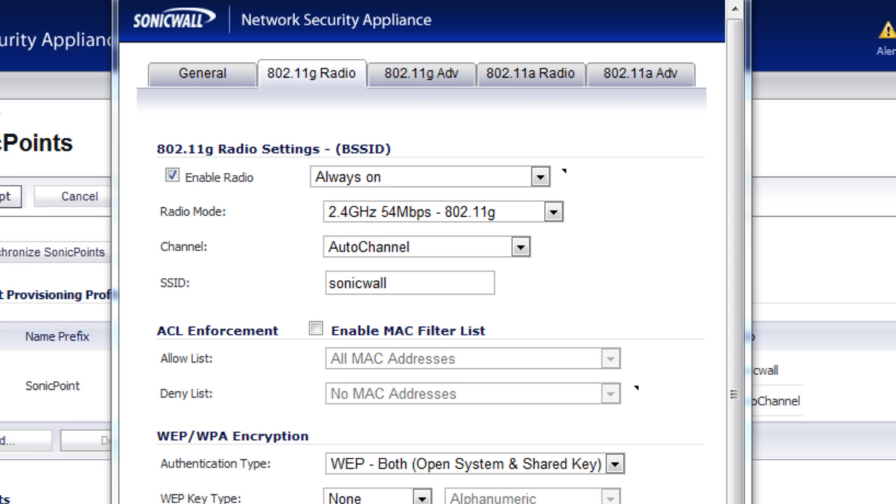Within the SonicPoint, we can schedule it to turn on or off the wireless radio to allow access during certain hours of the day or week, and then shut it down the rest of the time. This is very good for when folks aren't around the office. If you shut down the radio, you have less chance of somebody trying to do a drive-by wireless hack, especially on the weekends when nobody's in the office. It's a good time to make sure you shut down the radios to all of your wireless access points.